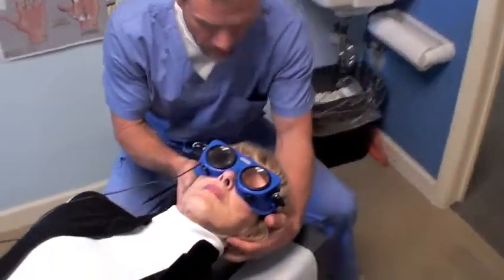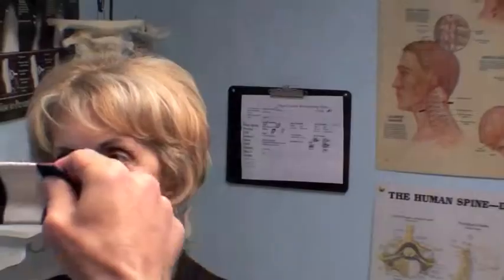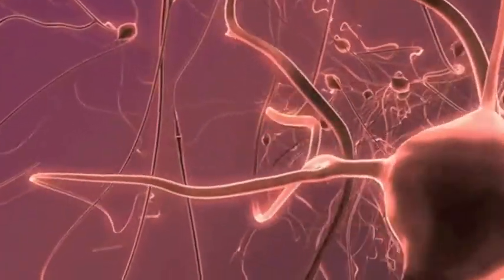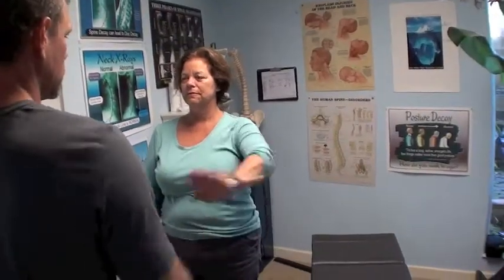We do this at our office with a variety of different tests. These tests are very precise, looking at a variety of different areas and aspects of the brain and how it's working. This information is very important to gain insight into the inner workings of the brain and how healthy all the nerves that are firing inside of your brain are. This allows us to put together a unique plan for each patient's condition. With functional neurology, we're able to put your brain back together so that it can work the way it was designed.